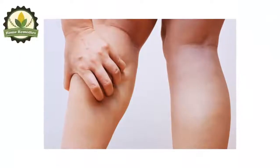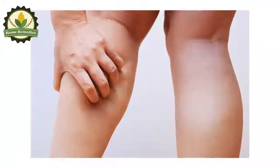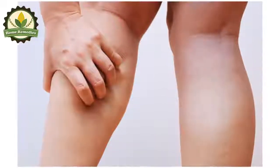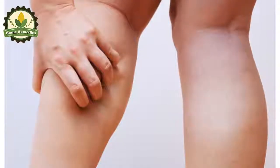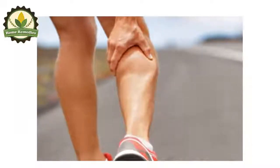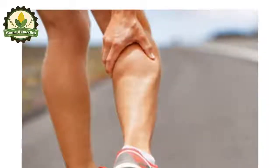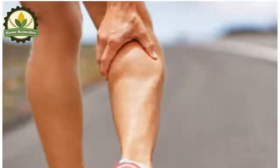Leg cramps, especially during the night, are very common and they lead to pain in the feet, calves, and thighs, causing discomfort which impairs sleep and overall health. The main causes include lack of exercise during the day, dehydration, and poor blood flow in the legs. They can last from a few seconds up to a few minutes, and in the most severe cases even up to a few days, yet they can be reduced and treated with some simple tricks.